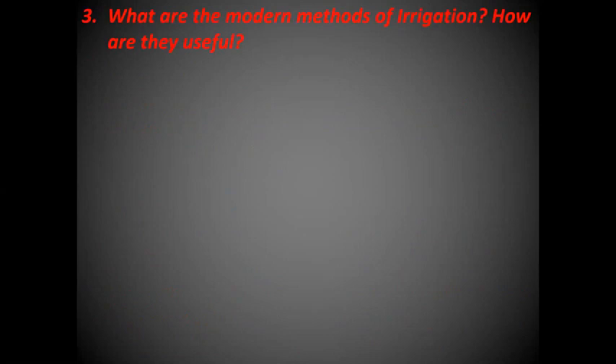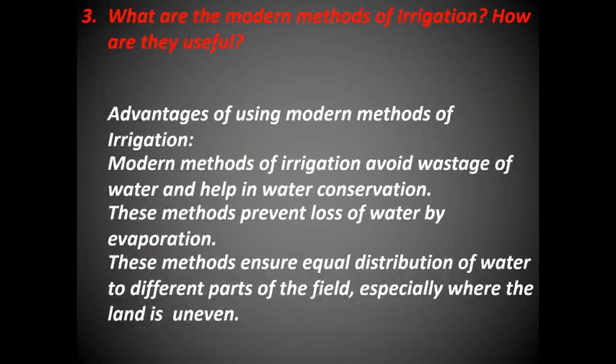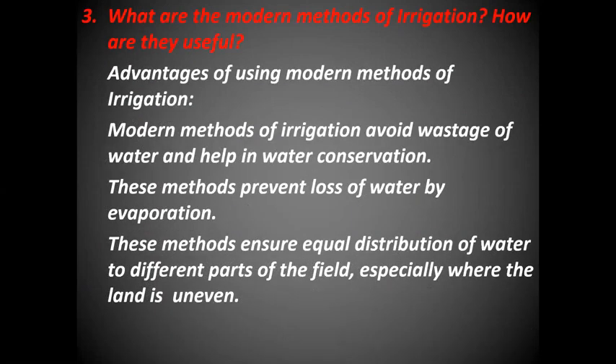How are modern methods of irrigation useful? The advantages of using modern methods of irrigation are: they avoid wastage of water and help in water conservation, they prevent loss of water by evaporation, and they ensure equal distribution of water to different parts of the field, especially where land is uneven.